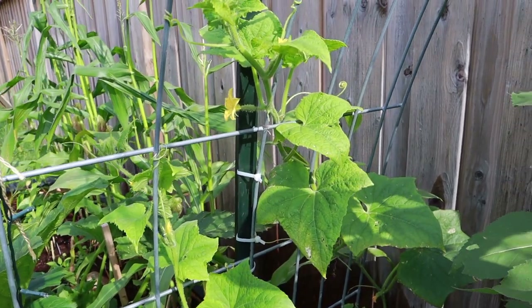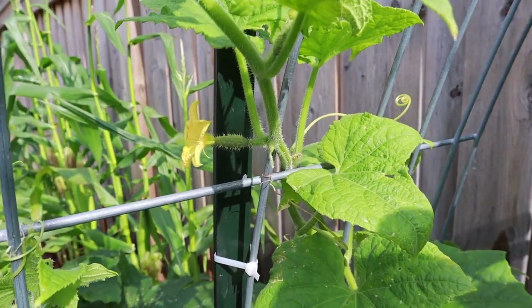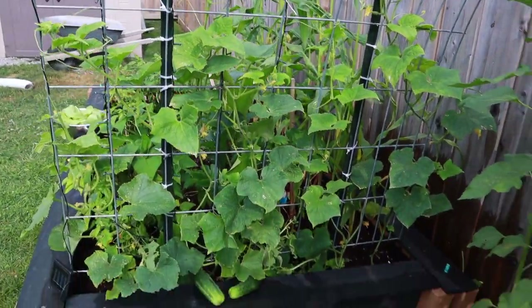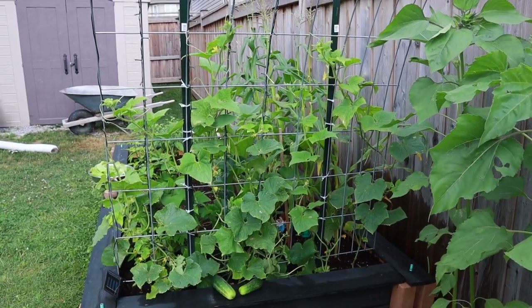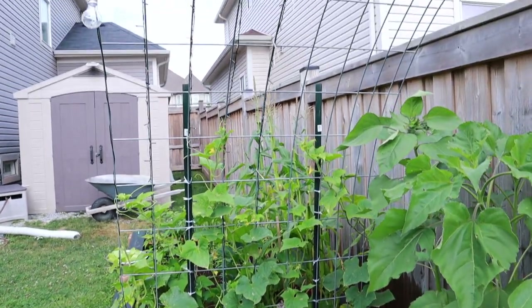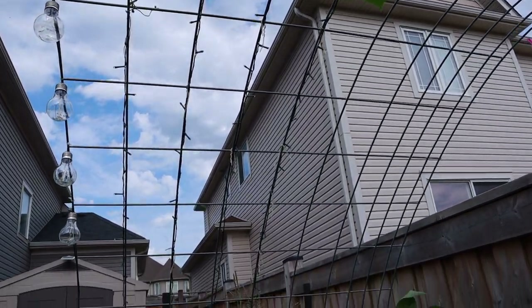I've cut off most of the dead ones so that these newer ones can hopefully survive and thrive. But they're growing up quite nicely up the trellis. They're about a third of the way up on their side which is pretty nice. They've got all this space to grow up into until they meet the beans at the other end.